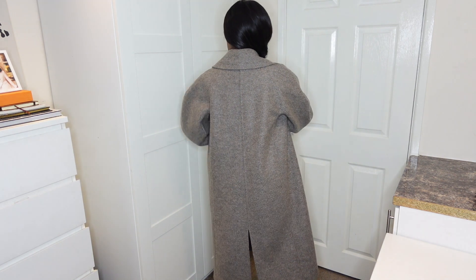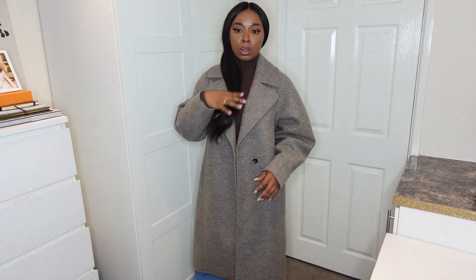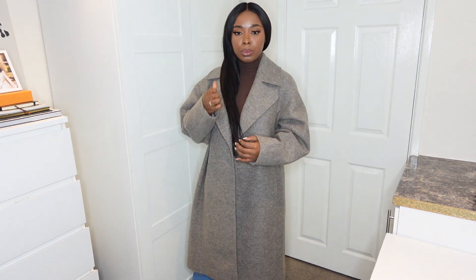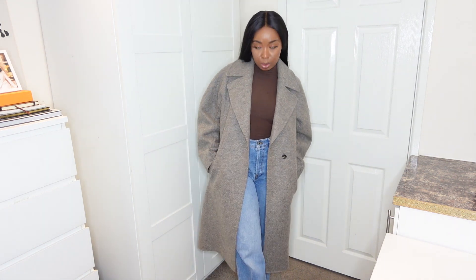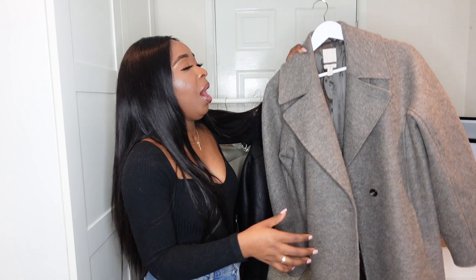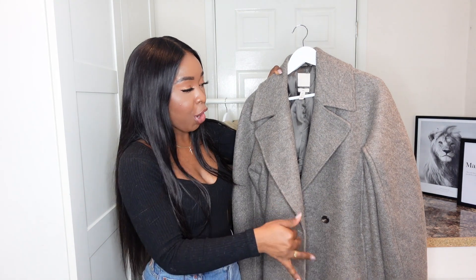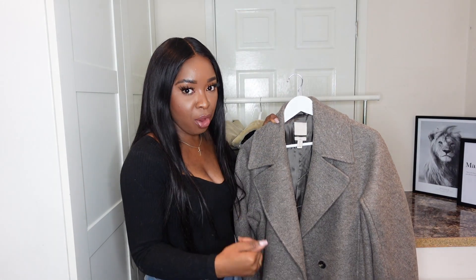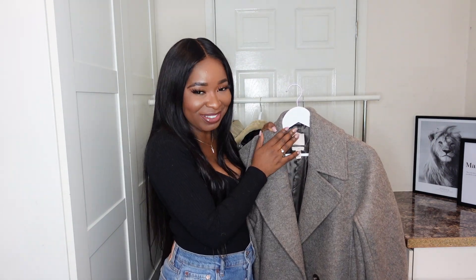This is like my go-to coat for autumn/winter — I absolutely love it. This was a really good find, but this one has actually sold out, so I'm going to link some very similar styles below. This is a very elegant, very sophisticated coat and I feel like every girl needs a coat like this in their wardrobe. If you're going to get any coat from this video, I would say get this one — the wool blend coat.